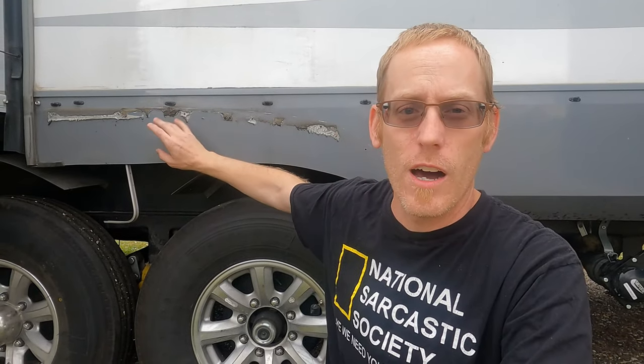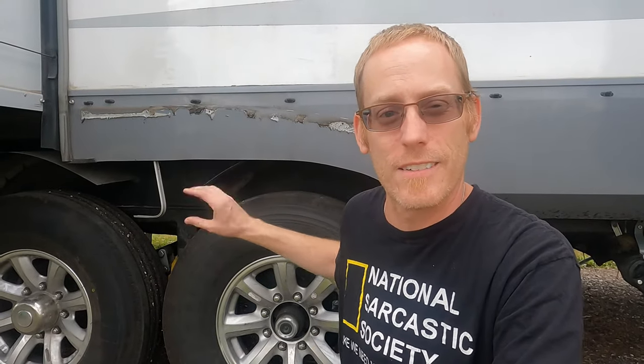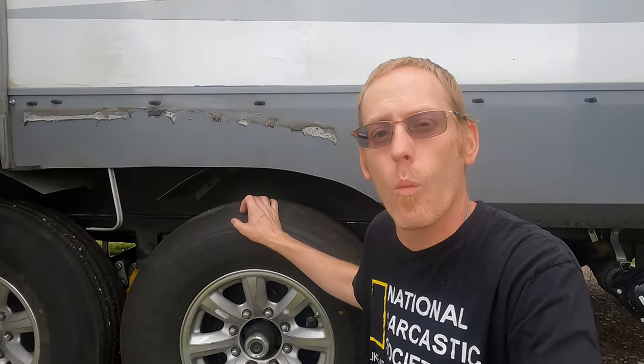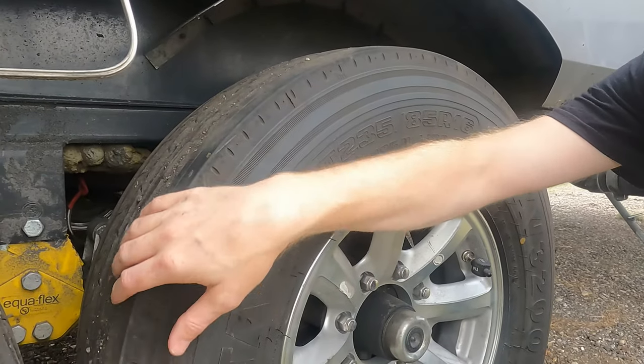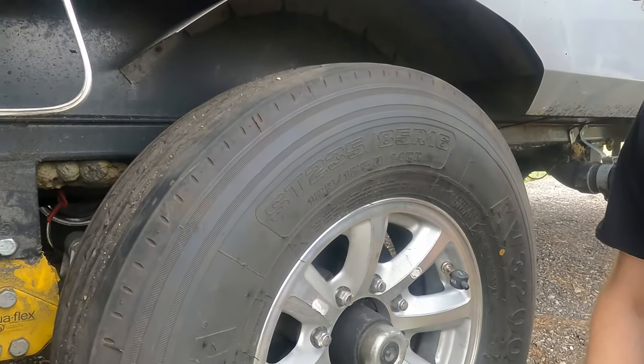Elkhart being the center of the RV industry in this country is a great place for this problem to happen — not a great problem to happen, but if any place is gonna happen, this is the place. There's so much that we have to be grateful for in this whole experience. We got off the road safely, we got the RV in one piece, we didn't have any physical damage to the RV outside of the tires and the mechanical failure. We did take off the skirting just so that the tires didn't rub as we were getting it in.